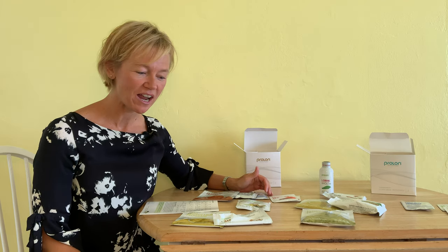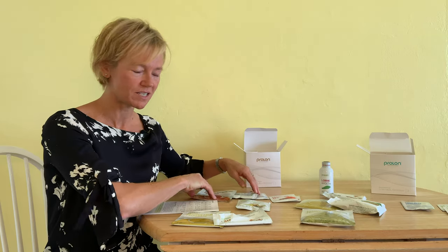Hi everyone, it's Dr. Keenan and I'm here after completing day two of ProLon Fasting Mimicking Diet. So how did things go for me? Let's review what I got to eat on day two.